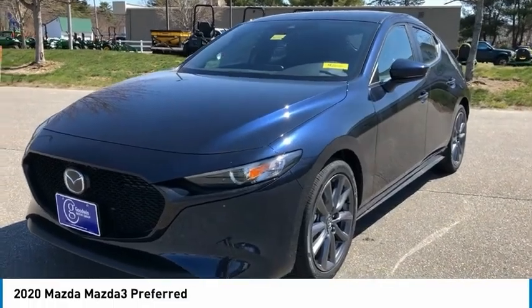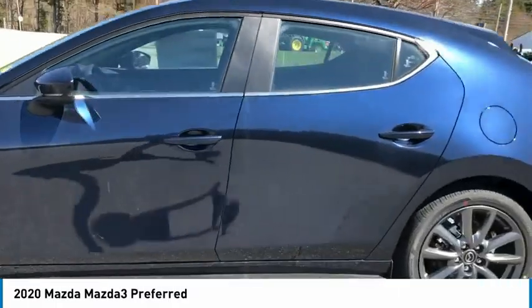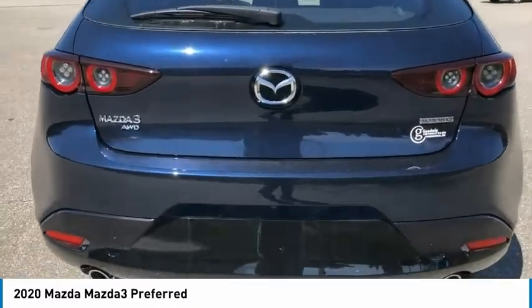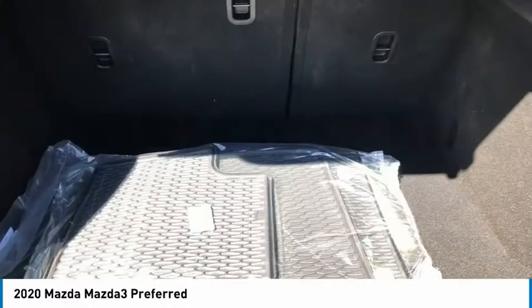Stop by and take a look at the 2020 Mazda 3. The Mazda 3 meets your vehicle wants and needs. Powerful and economical, technologically savvy, and boasting top safety features, the Mazda 3 is the total package.